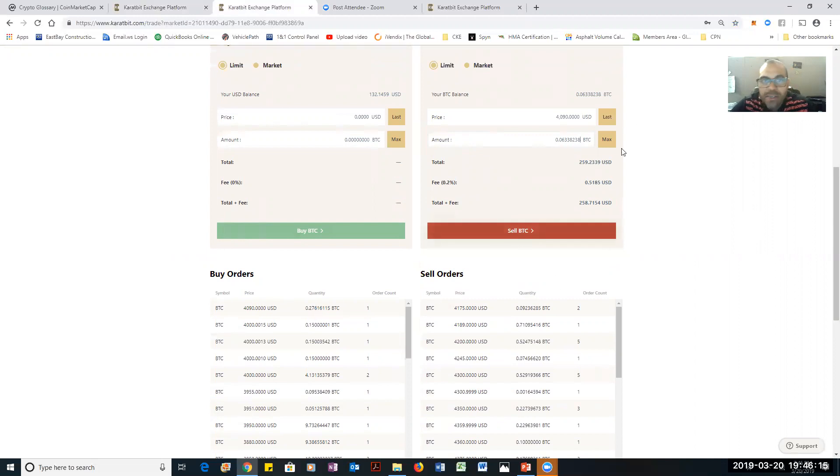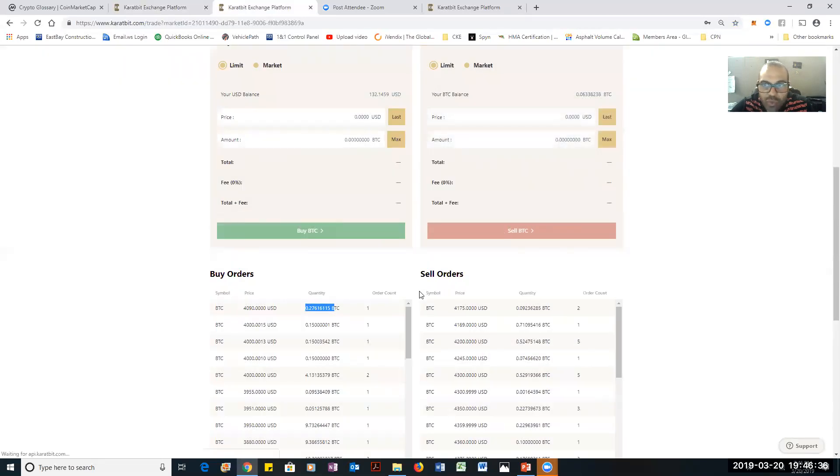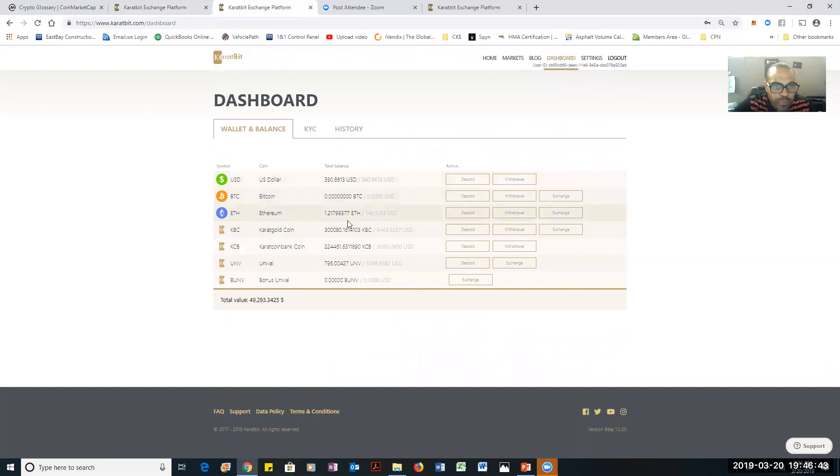I'm selling my Bitcoin and buying USD at the current Bitcoin price. I'm looking at the total quantity available. I'm selling — it went right through with no problem. I'll go ahead to my dashboard and you see I gained $18. Not a lot — I went from $49,275 to $49,293. Gained $18, not bad. And I gained USD.